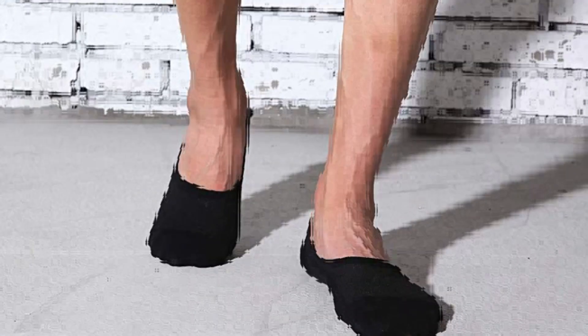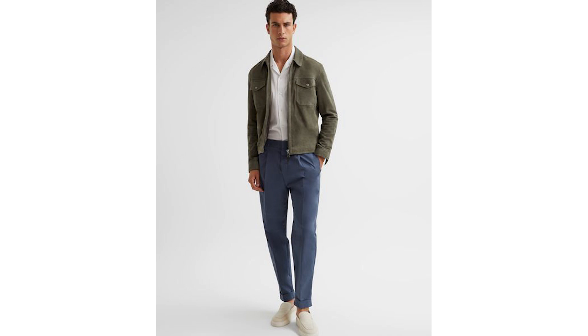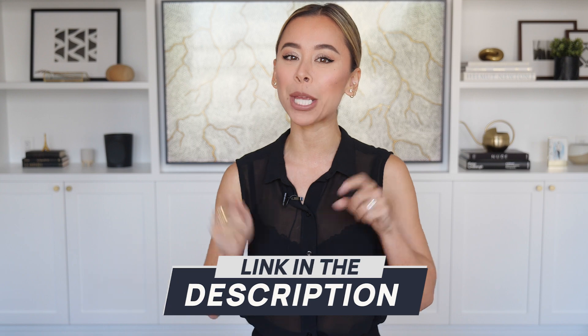Just don't forget the no-show socks. Now if you wanted to dress this outfit down, you can always swap out the button-down shirt, chinos, and loafers for a t-shirt, jeans, and sneakers combo — but I just love the elevated casual feel of this particular look. Like all the outfits in this video, you can find links to the items shown along with some more budget-friendly versions down in the description below.